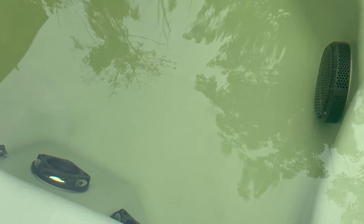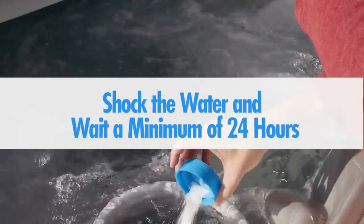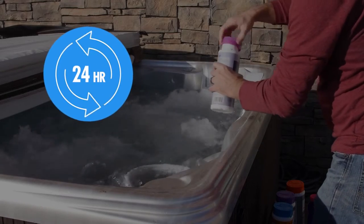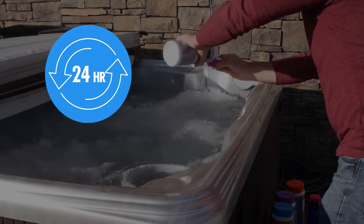Number four: minerals in the water. When minerals such as copper and iron begin to rust, the result is discolored cloudy water that often appears green or yellow. To clear it, shock the water and wait a minimum of 24 hours. If the color persists, shock the water again and wait at least another 24 hours. Repeat as necessary — multiple applications may be required.